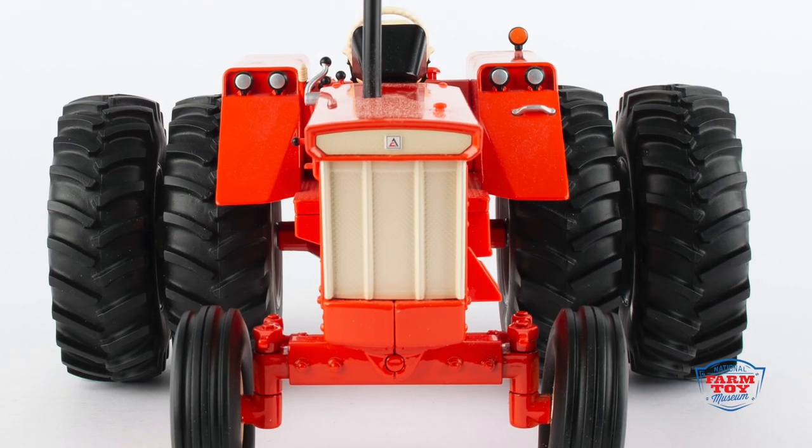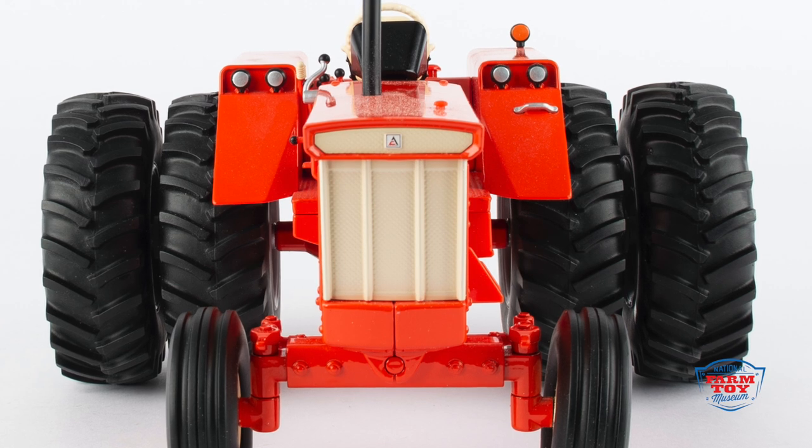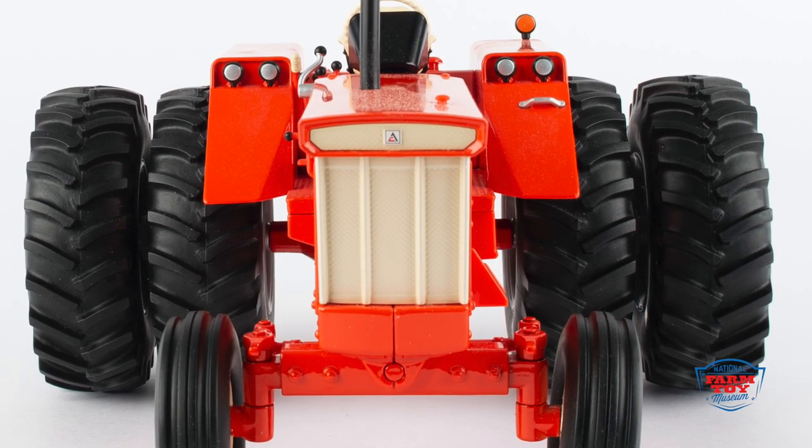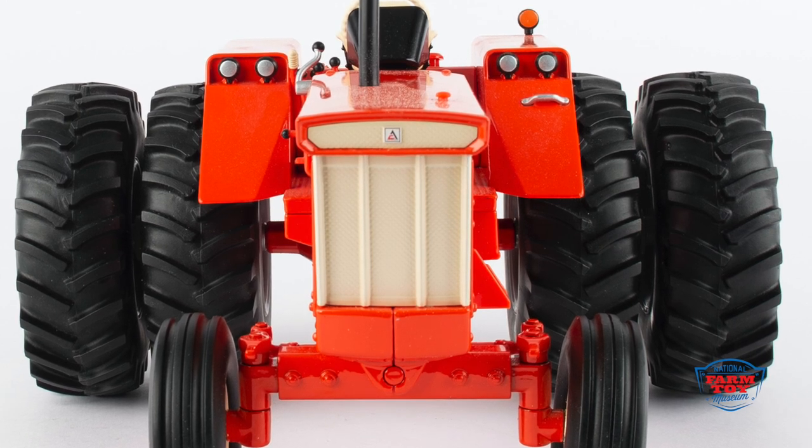This special edition Collector's Tractor helps support the National Farm Toy Museum's efforts to preserve the history of toy tractors in Dyersville, Iowa.